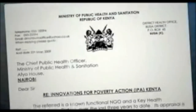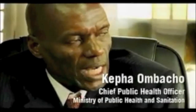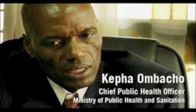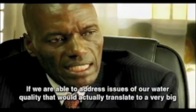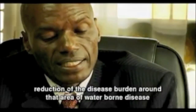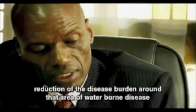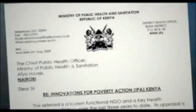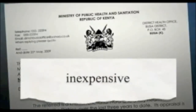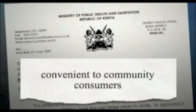Dispensers have earned the support of the Kenyan government. If we are able to address issues of water quality, that would actually translate to a very big reduction of disease burden around that area of waterborne disease. The government calls dispensers replicable, inexpensive, easy to use and convenient to community consumers.